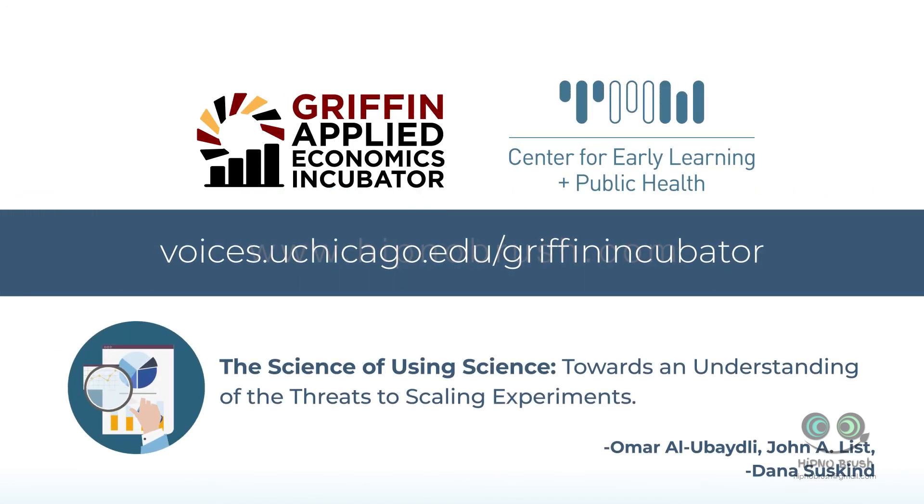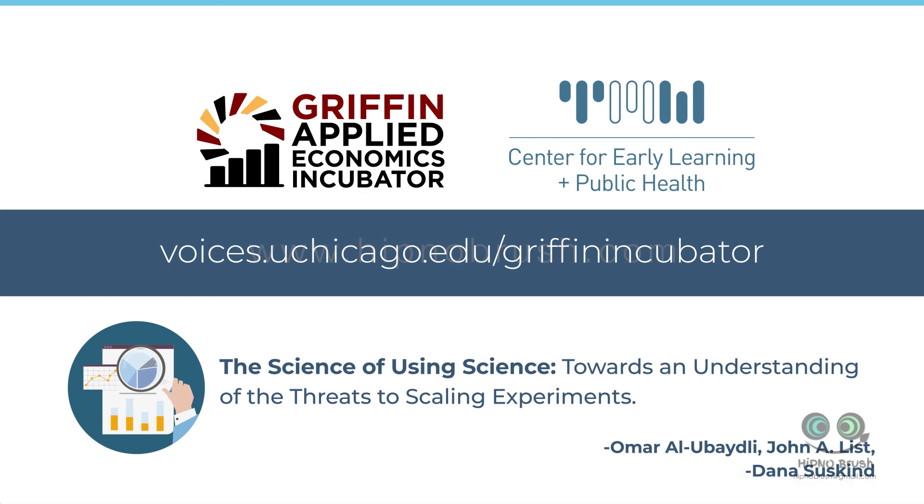For more about the scale-up effect and what to do about it, visit us online and read The Science of Using Science: Towards an Understanding of the Threats to Scaling Experiments.